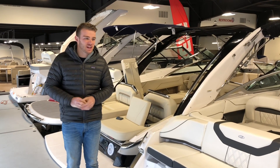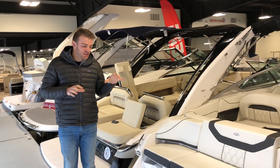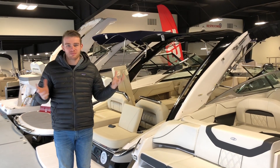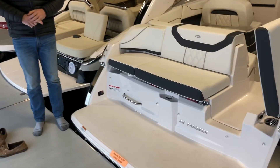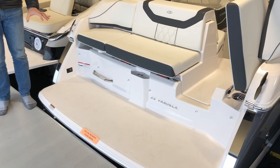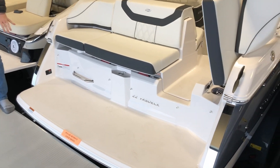Chris here from Grand Bay Marine, and I'm gonna walk you guys through the 22 Fasdeck. The videos I sent last night aren't quite as thorough as a walkthrough, so I'm gonna open everything up and make it really easy for you. It starts right here in the swim platform. As you guys probably saw at the boat show, Regal does a really good job keeping these really low to the water for hopping in and out — you hardly even have to use the ladder, but they do give you one.